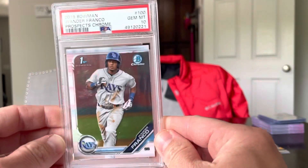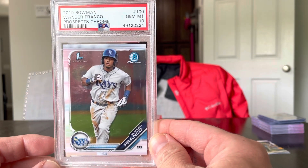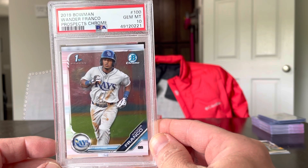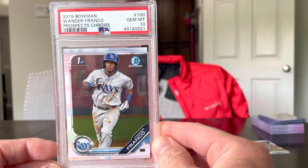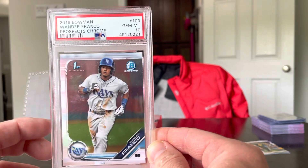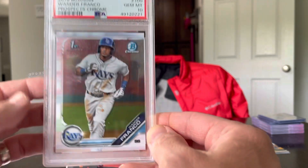And I picked up this one graded card. I love me some Wander. I bought this one for $75 — that's about what it goes for right now, give or take $10 either way. But this is a nice gem Mint 10, his first Bowman — it's a chrome. Love this card right here. Love me some Wander. I think he's got great things ahead of him.